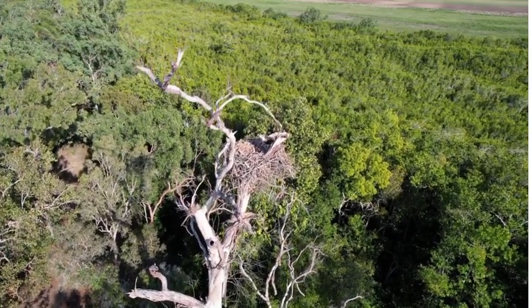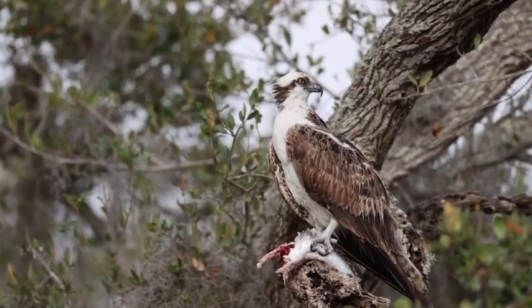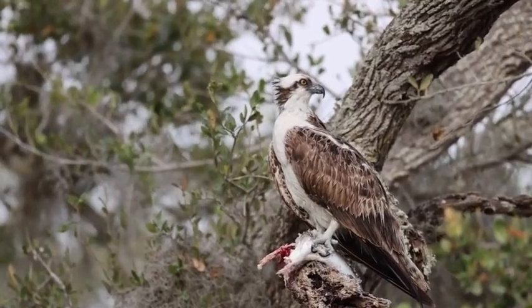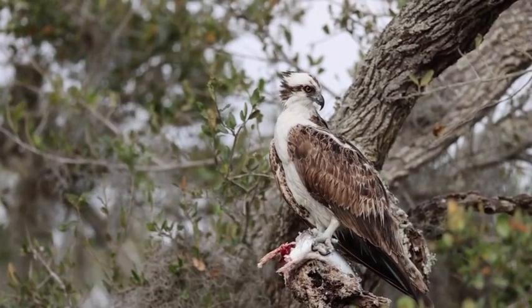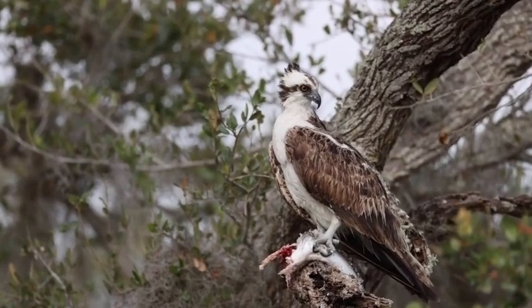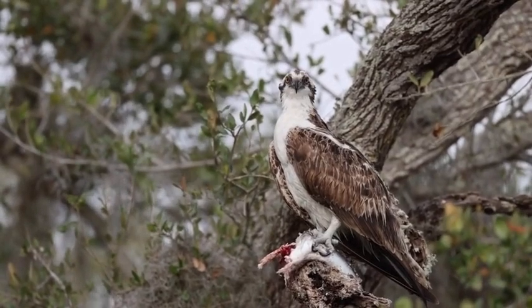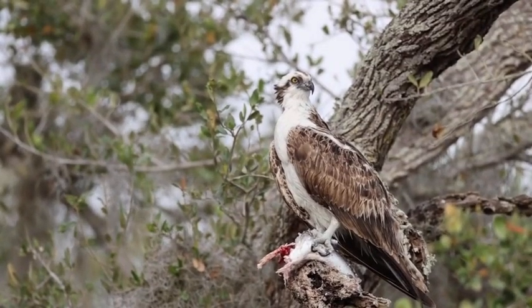Thank you for joining us on this journey today into the world of Ospreys. Don't forget to subscribe by joining the herd and unleash your inner explorer for more captivating wildlife content. Until the next time, may the skies be filled with the grace and beauty of these incredible birds. From me, Ben James, I'll see you guys in the next one. And now I'm going to leave you with some footage of these birds with some ambient music in the background. Enjoy the world of Ospreys.